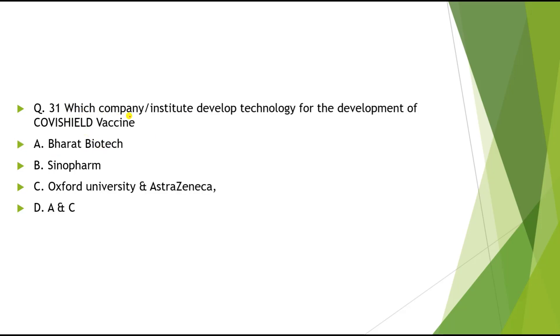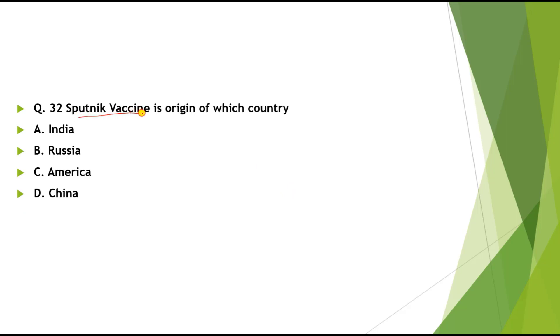Question 31: Which company or institute developed the technology for Covishield vaccine? The correct answer is Oxford University and AstraZeneca. Question 32: Sputnik vaccine is the origin of which country? Options: India, Russia, America, China. The correct answer is Russia.